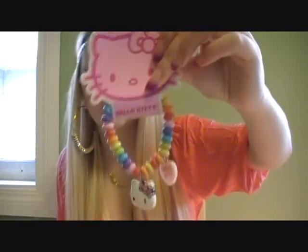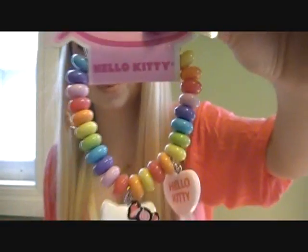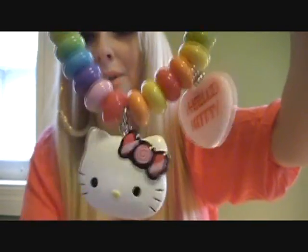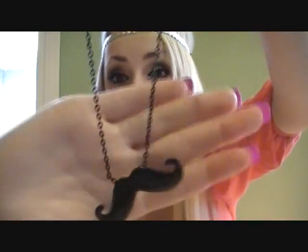Next I went to Claire's. I found this cute little Hello Kitty bracelet — it kind of reminded me of Fruit Loops. The heart says Hello Kitty and there's a Hello Kitty face with a candy for the bow. It was on sale for $2.79. I also found this mustache necklace — a mustache on my chest, like a boobstache. I love it. I bought them two weeks ago.